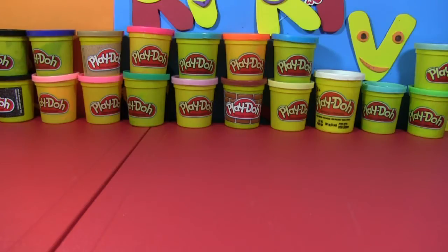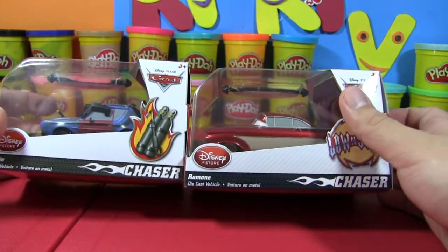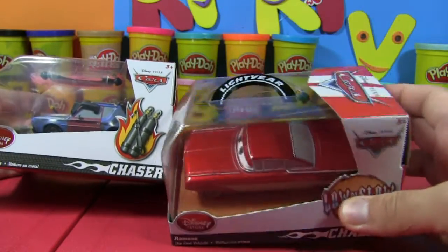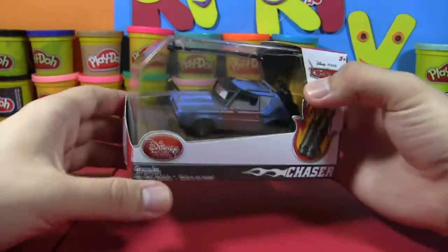Hello everybody! Welcome back to another Geeky Toyland video! Today we've got some exciting cars to share with all of you. We're going to be taking a look at the Disney Store exclusive Chaser Figures! This right here is a color variation of Ramon, and then we also have Gremlin!